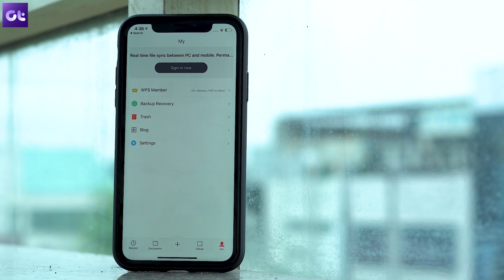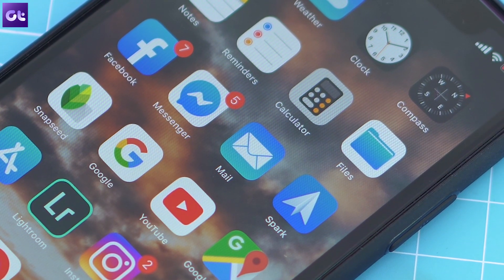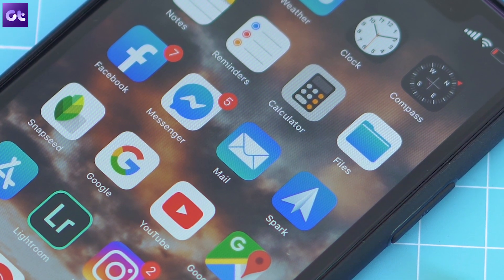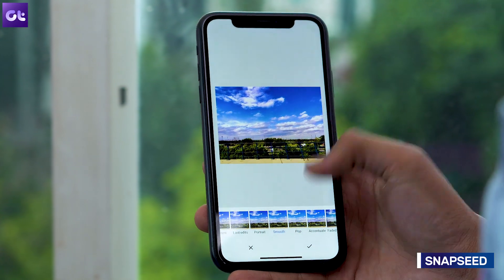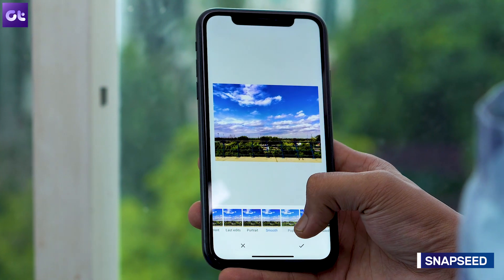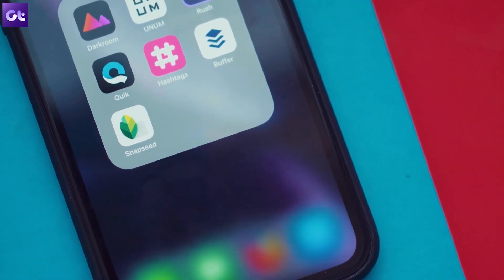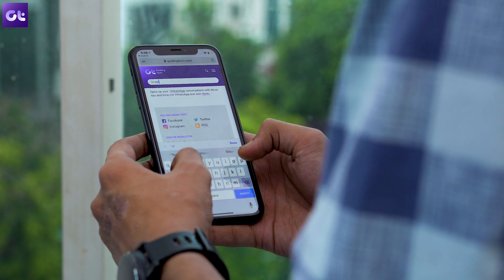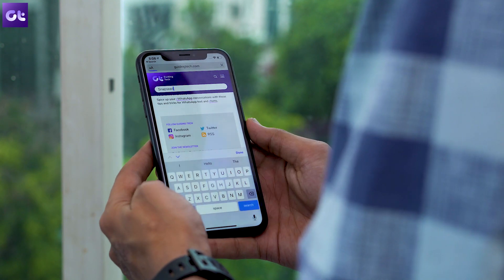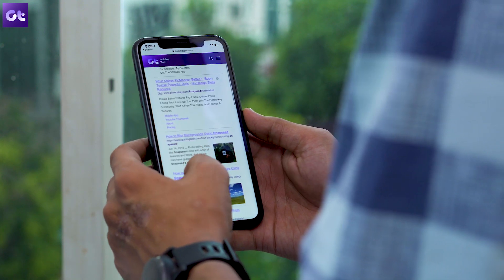Now let's look at some cool media apps you should have on your iPhone. Google makes yet another appearance with its amazing image editing app Snapseed. The app is among my absolute favorites because of the sheer number of editing tools it offers, and the best part is it's completely free. It may seem a bit intimidating at first, but there's a great selection of tutorials on GuidingTech.com to get you up to speed with everything Snapseed has to offer.